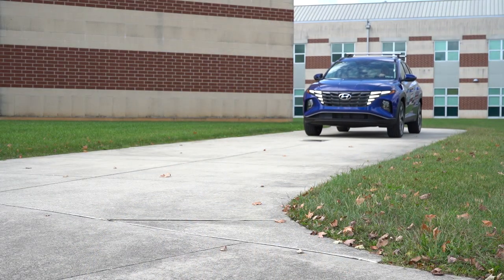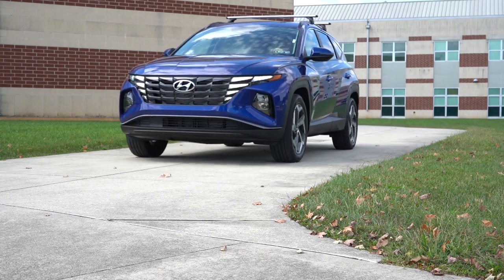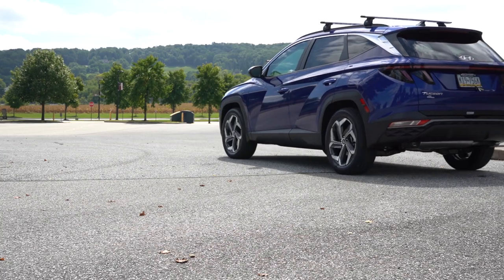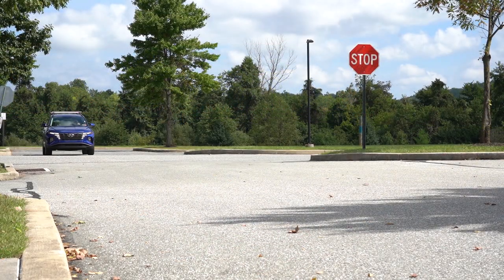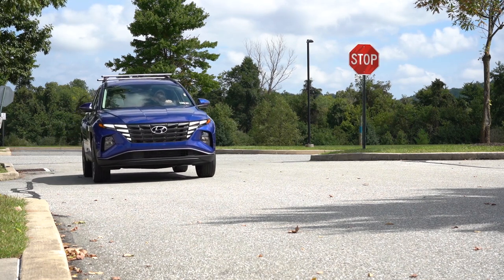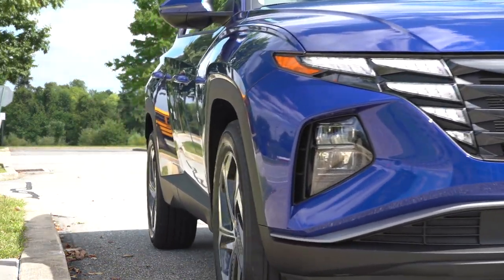This is an IIHS Top Safety Pick Plus, which is the very highest designation — so in terms of safety, it doesn't get any better than the Tucson. There is a ton of space in this thing, and it comes with America's best warranty: five years/60,000-mile bumper-to-bumper, 10 years/100,000 miles on the powertrain, plus three years or 36,000 miles of complimentary maintenance.